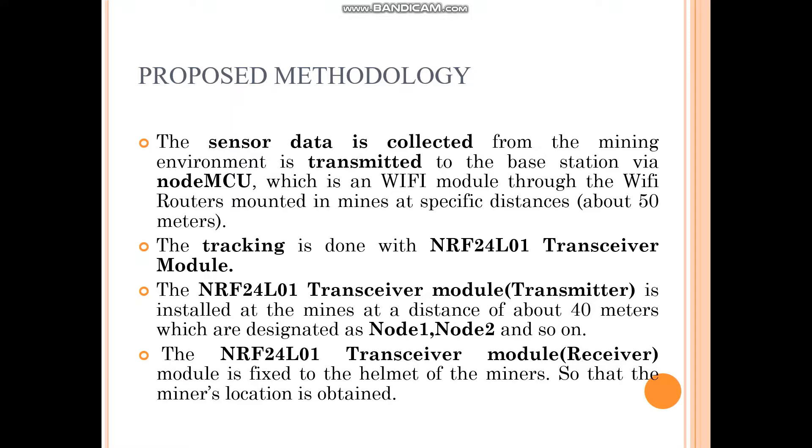The location is tracked with the help of the NRF24L01 transceiver module, which comprises two portions: a transmitter and a receiver. The transmitter modules are fixed in the mines at specific distances of about 40 meters, designated as Node 1, Node 2, and so on.